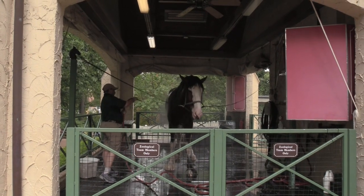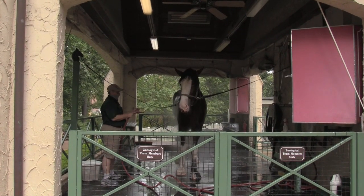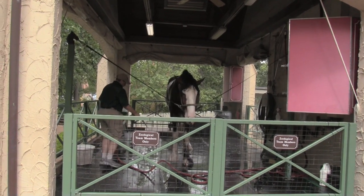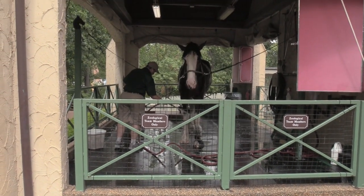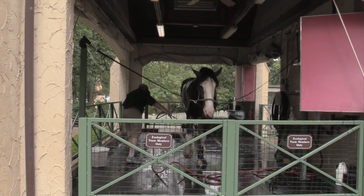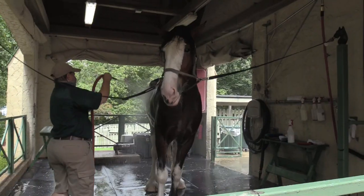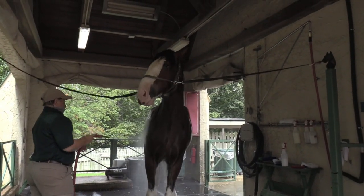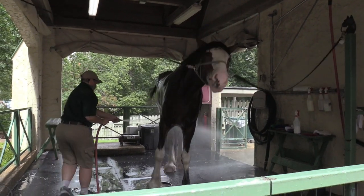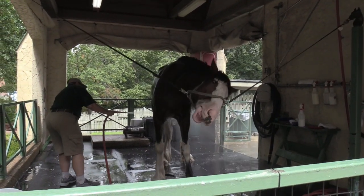This is a big horse — in case you ever wonder how to keep these big horses clean, there's your answer: a nice horse wash. This is Axel getting his bath; he is three years old if you can believe that. He is a big boy and looks like he's enjoying it.